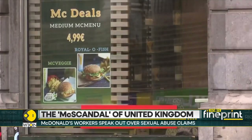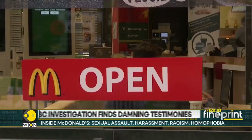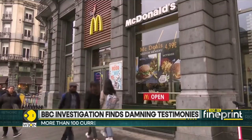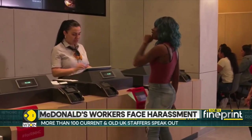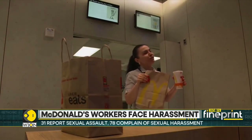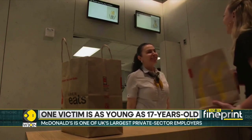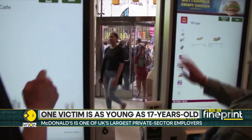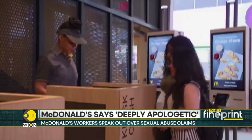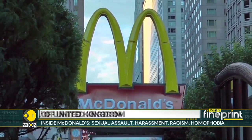McDonald's culture department has faced global scrutiny. In the U.S., it is currently facing a multi-million dollar lawsuit brought by employees over sexual harassment allegations. Its chief executive, Steve Easterbrook, was fired in 2019 after it was revealed he had inappropriate consensual relationships with McDonald's employees. And in the U.K., a BBC investigation was told by workers — some of them teenagers in their first jobs — that they were being groped and harassed almost routinely. More than 100 employees at U.K. outlets of McDonald's allege they worked in a toxic culture of sexual assault, harassment, racism, and bullying.